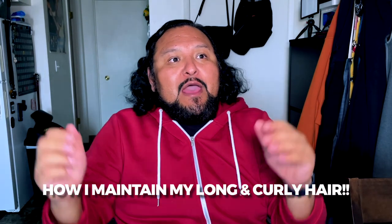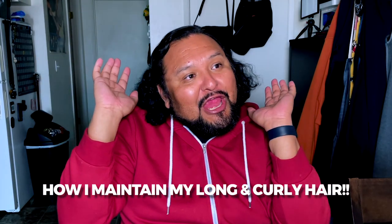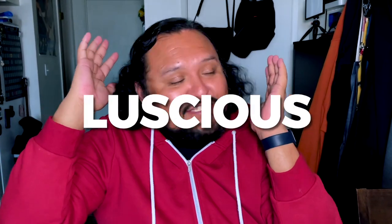Today I'll be talking about how I maintain my long and curly hair. As you've seen in the videos, I have luscious, very full and very thick hair. Thankfully it comes from my genetics. As you saw in my DNA video, I'm a mixture of a lot of things. Primarily I'm Native American — I come from the Navajo tribe located in Northern Arizona.